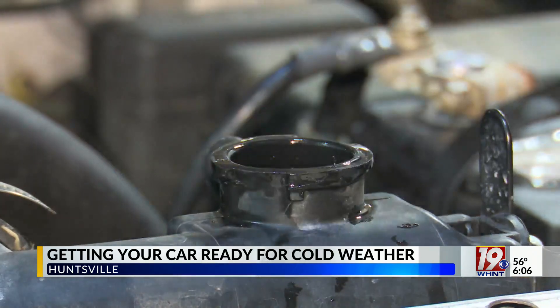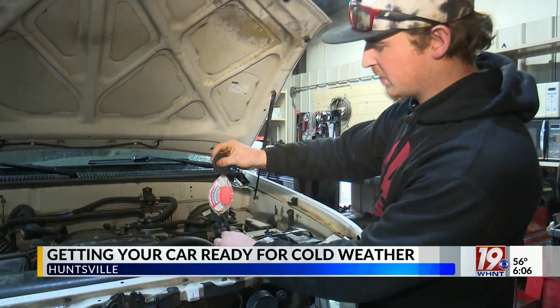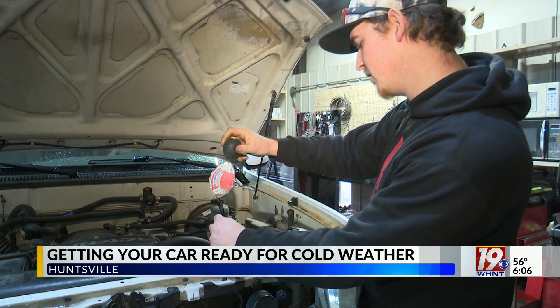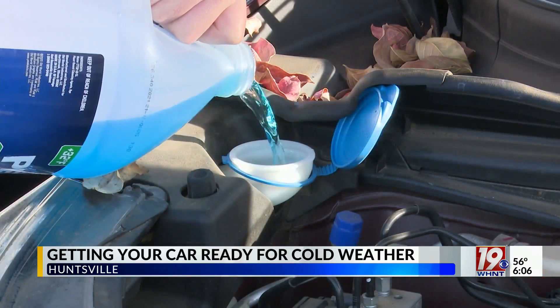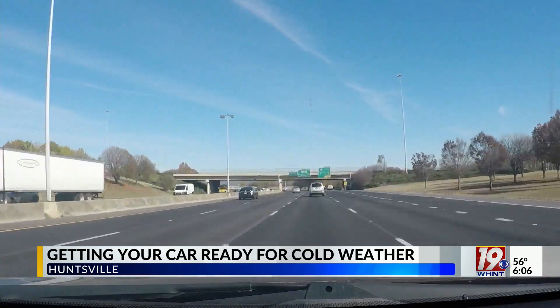A mechanic can also check on your radiator coolant. This one is perfectly fine — I wouldn't be concerned with this one at all. It's also a good idea to top off your washer fluid. He recommends adding one that has de-icer this time of year.